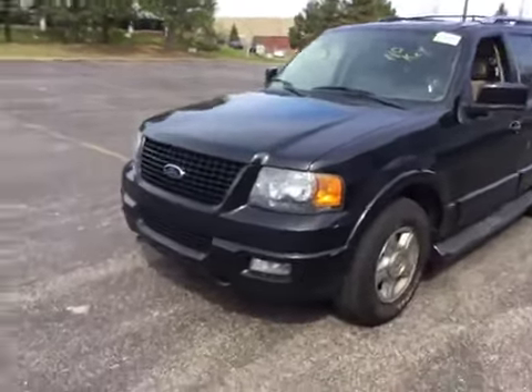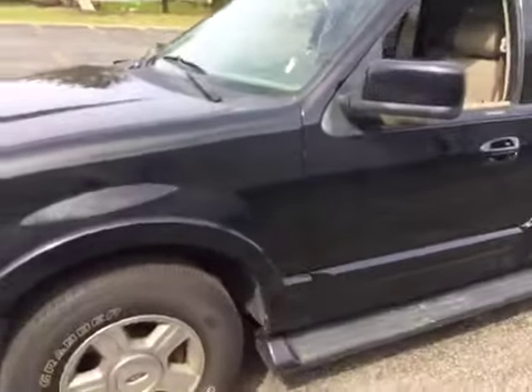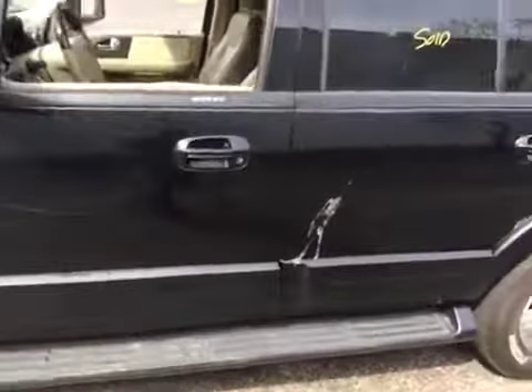Welcome to BMAC Auto Auction. Today we have a 2005 Ford Expedition. On the test drive, we have multiple things wrong.